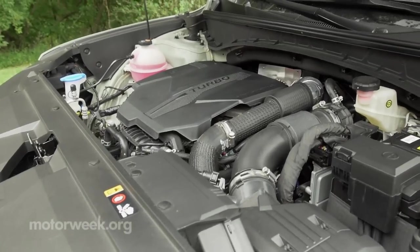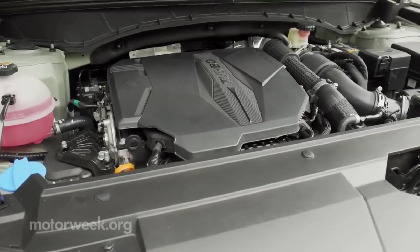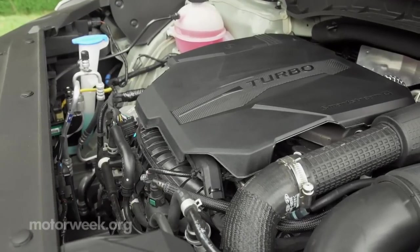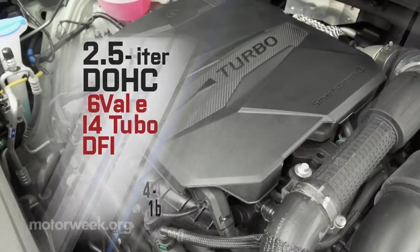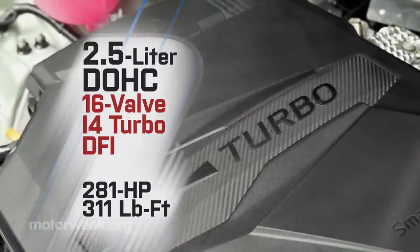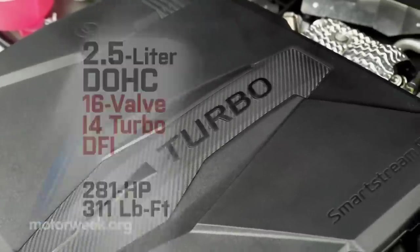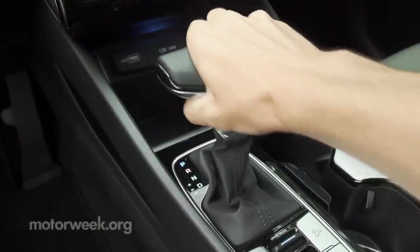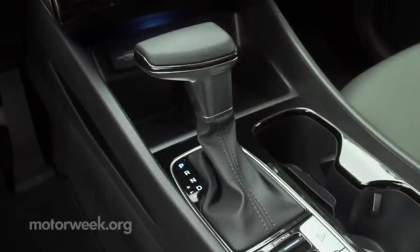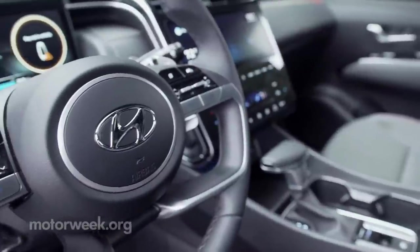Plenty of power, too. Standard is a 191-horsepower naturally aspirated 2.5-liter I-4, while our tester featured the optional turbo version of that 2.5-liter, outputting 281 horsepower and 311 pound-feet of torque. Both engines get an 8-speed transmission, but the base unit is a traditional automatic, while the turbo gets a dual-clutch with paddle shifters.